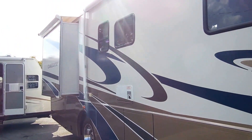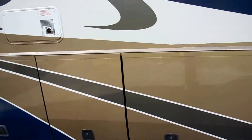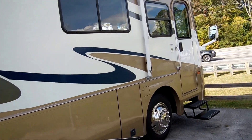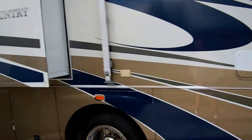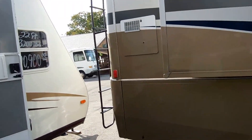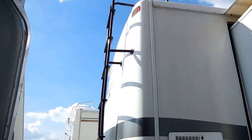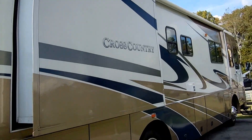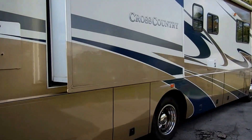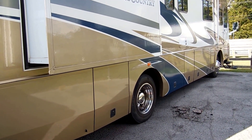It's 36 and a half feet long, got a beautiful color scheme, all aluminum frame, fiberglass exterior, full heated basement. It's got the 8.3 liter Cummins turbo diesel, 300 horsepower, on a Freightliner chassis with a 6-speed Allison transmission. Extremely heavy duty, it's got 22.5 inch Michelin tires.